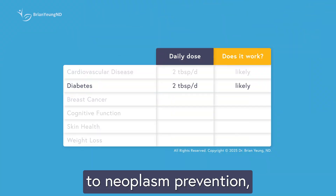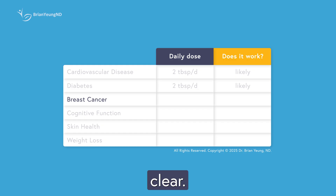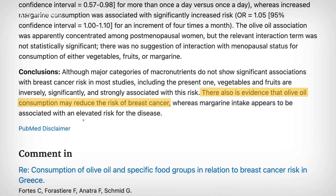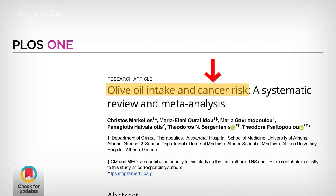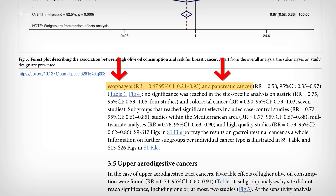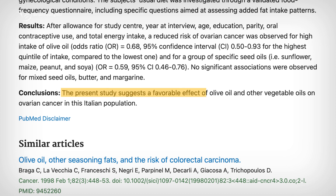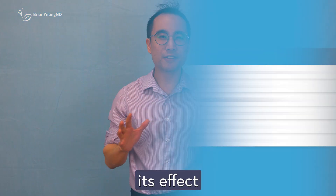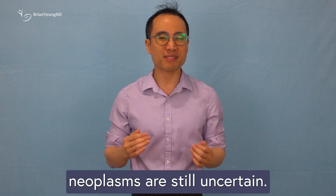When it comes to neoplasm prevention, the picture is a little less clear. Olive oil consumption seems to be most protective against breast neoplasms, with several studies showing that higher intake is linked to a lower risk. For gastrointestinal neoplasms, the results are mixed — some benefits are seen for esophageal or pancreatic neoplasms, but no strong connection has been found for stomach or colorectal neoplasms. There's also some evidence suggesting olive oil could help lower the risk of ovarian neoplasms, though its effect on other types remains uncertain.